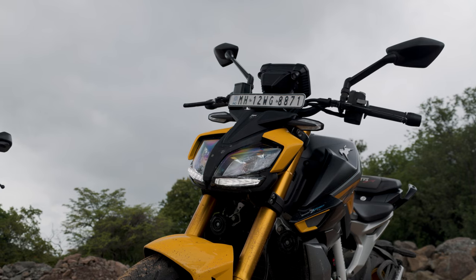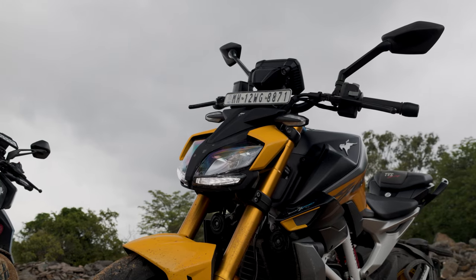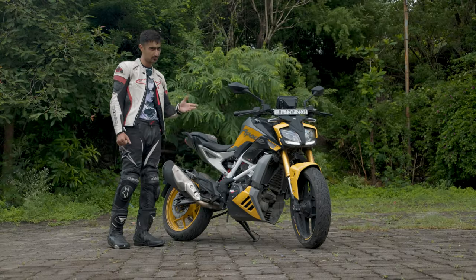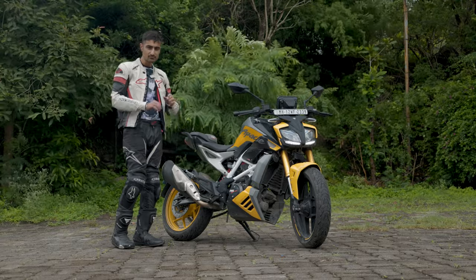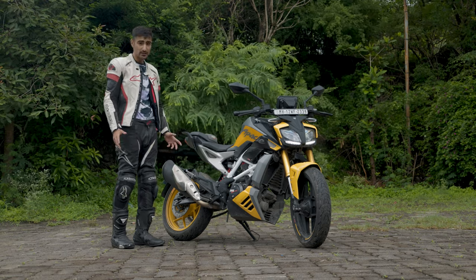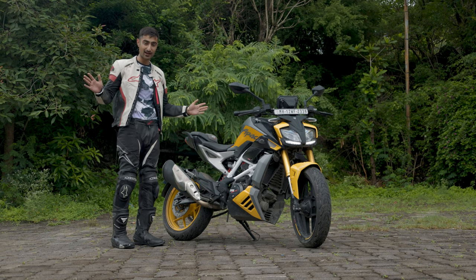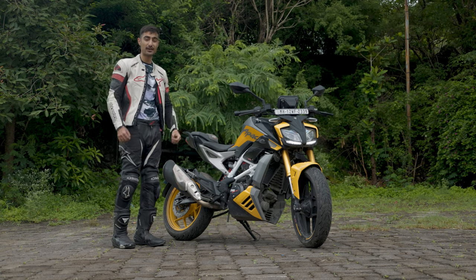In my opinion, anyone considering a Speed 400, a G310R, or a Honda CB300R should really look at this motorcycle because it might cost a little bit of a premium compared to the non-BMW bikes. But this could really be the motorcycle that gives you all of the toys for a very reasonable price, especially this variant. This could be one of the best daily-able 300cc motorcycles in the market right now and I can't wait to continue riding it.